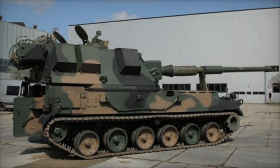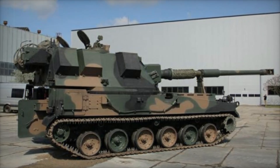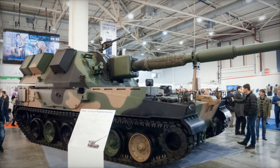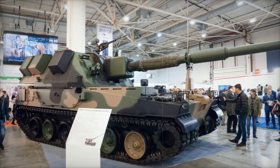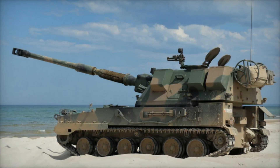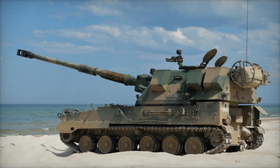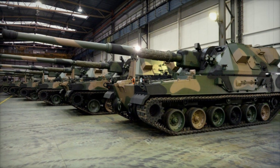Imagine a battlefield where multiple artillery systems are firing in sync. The Crab, with its long-range capabilities, can strike targets up to 20 miles away, with assisted projectiles reaching up to 25 miles. This range is on par with the most powerful artillery in the world, allowing the Crab to target enemy positions with deadly accuracy from a safe distance — like a sniper, but with a massive gun capable of leveling entire enemy fortifications.